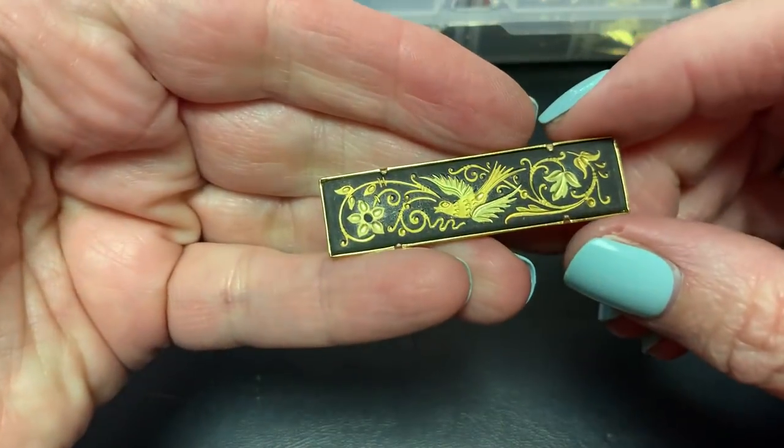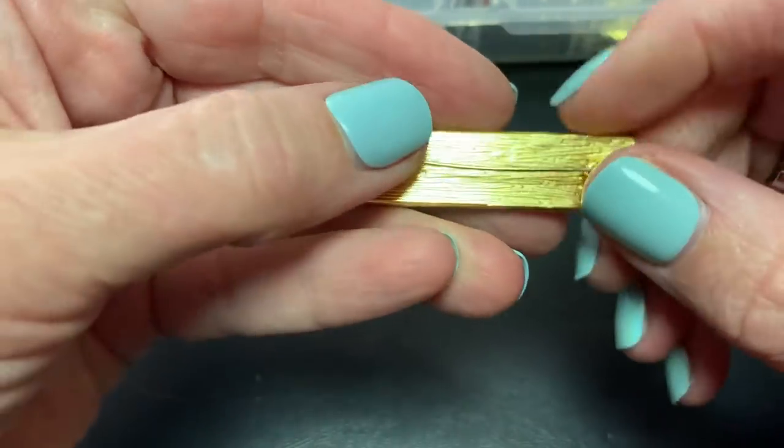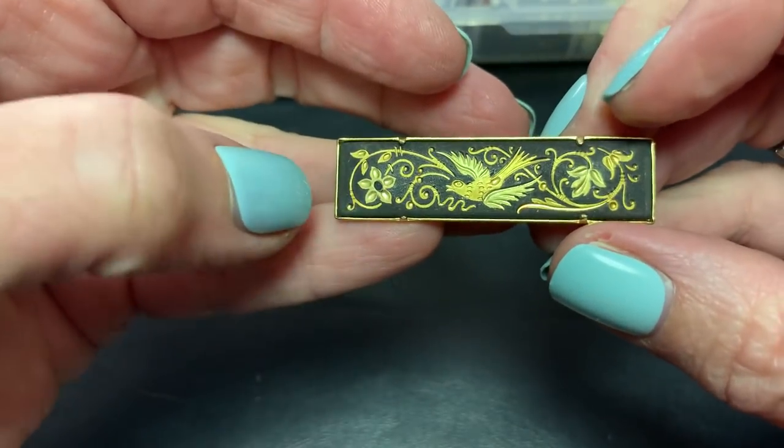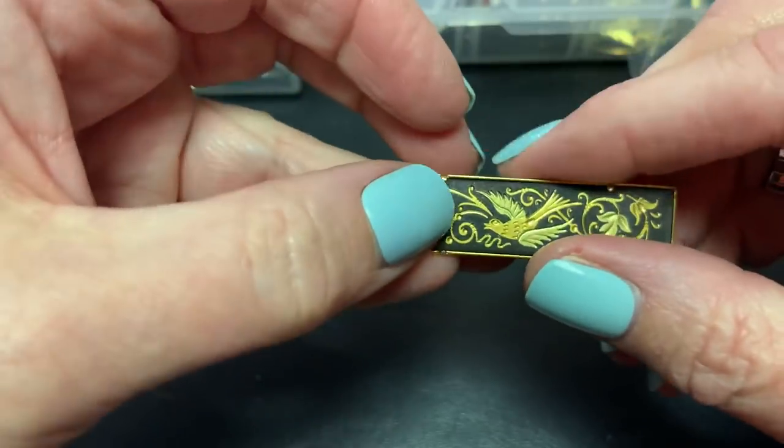And this is a Damascene — very pretty bar pin. A little bent up, gotta straighten that out. But really pretty, classic with the bird.